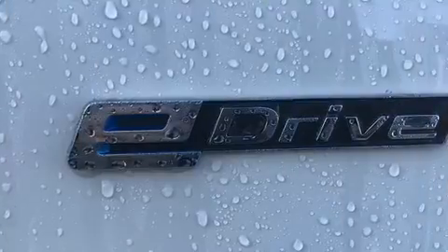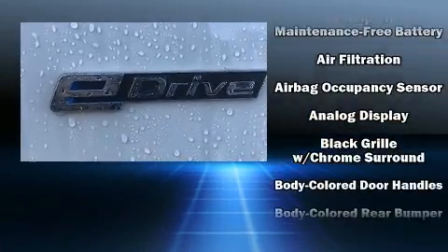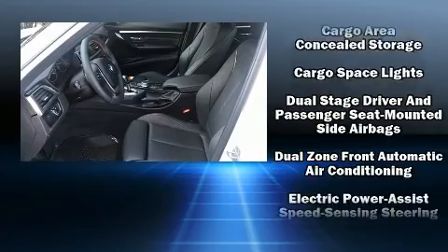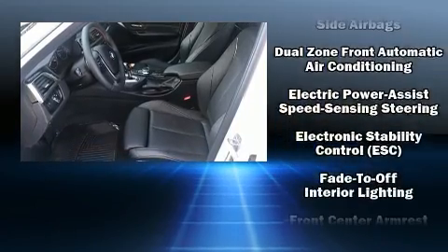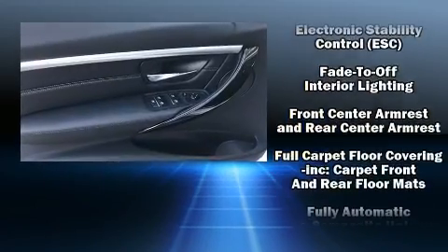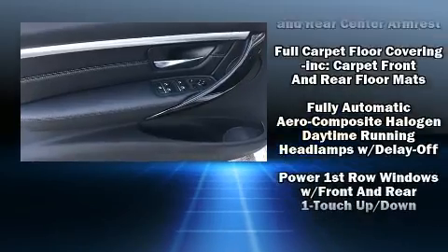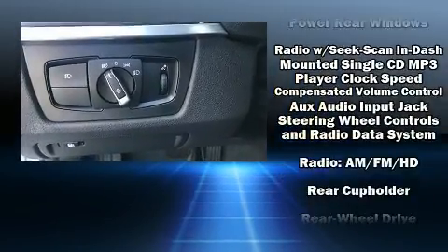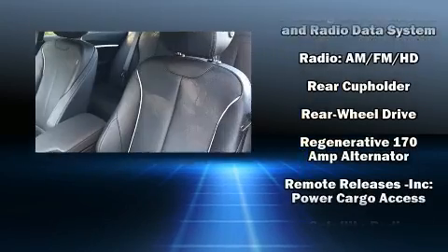BMW also prioritized safety and security with features such as head curtain airbags, front and side impact airbags, traction control, a security system, an emergency communication system, and four-wheel disc brakes with ABS. Electronic stability control stands out as a technologically savvy innovation, keeping you better connected to the road.